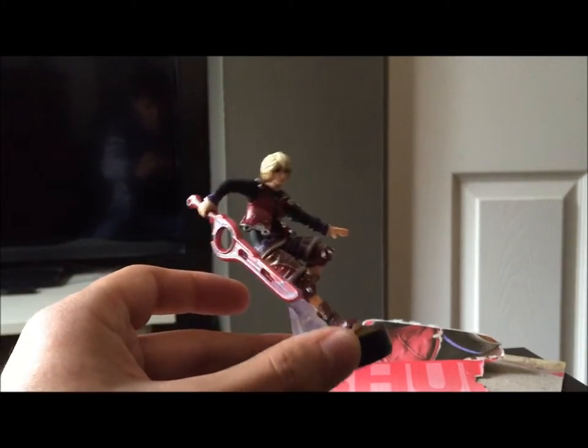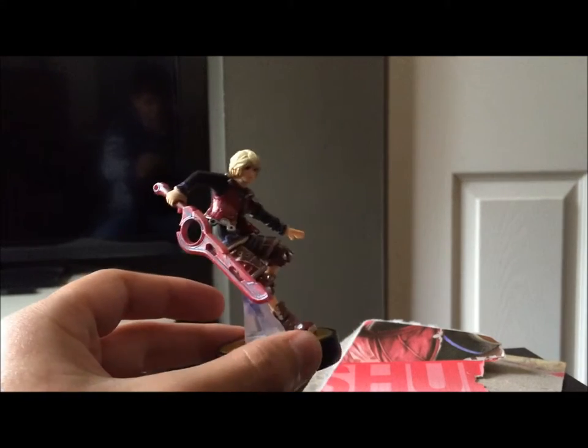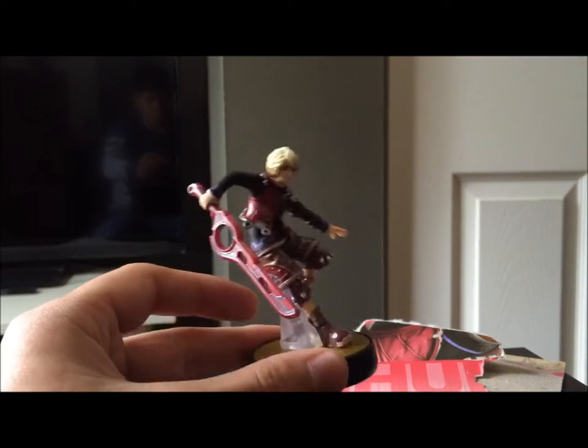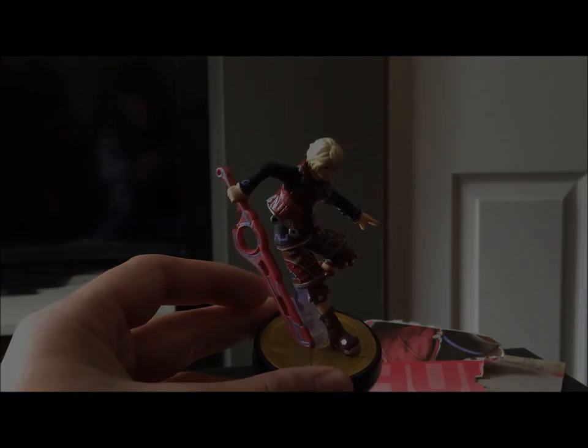But overall, Shulk looks really good and I'm pretty pleased to have him, even if I don't fully understand the restock situation. Thanks for watching as always, and I'll see you all next time for some more amiibo content. This is Prince B signing out.